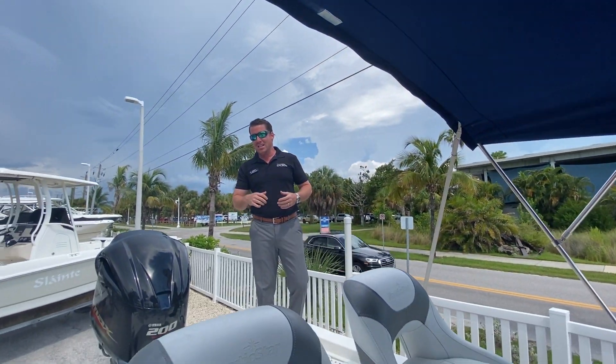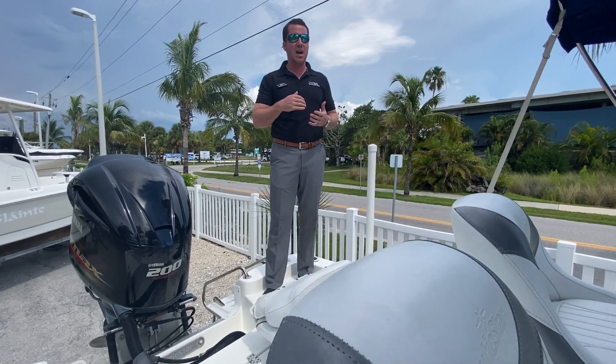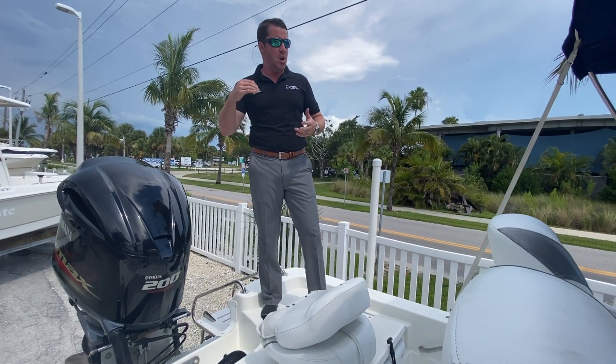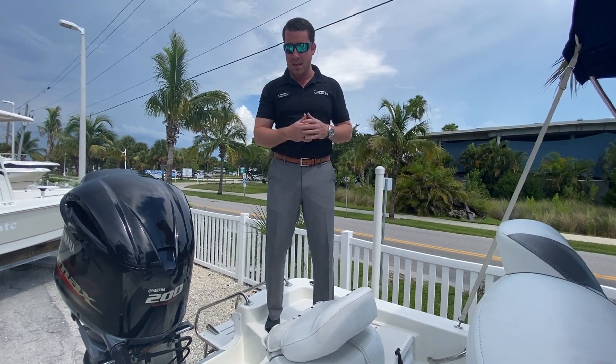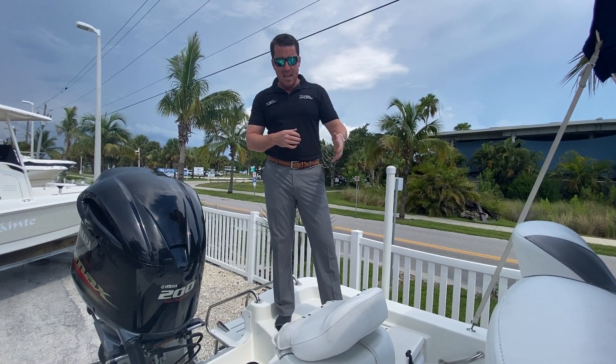One of the key things here is this is a total package — you've got a trailer, trolling motor, GPS and fish finder, a Lowrance Elite that I've used for many years, and you've got a Yeti already on board.